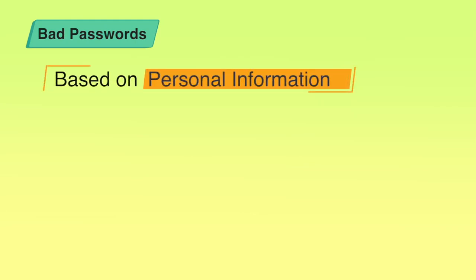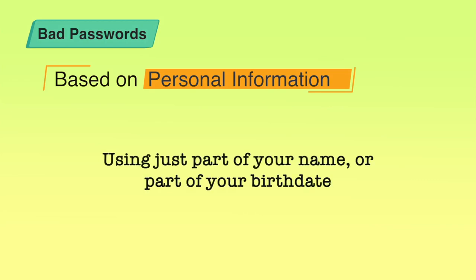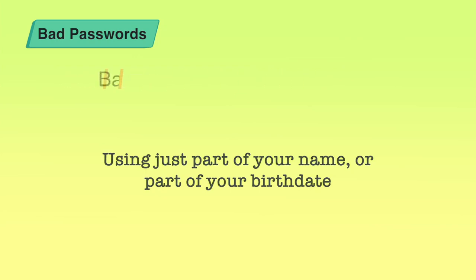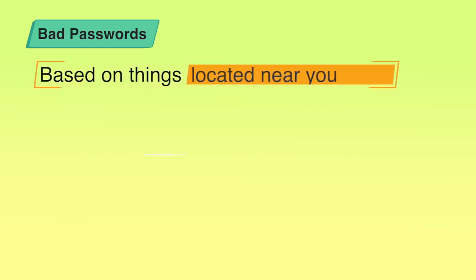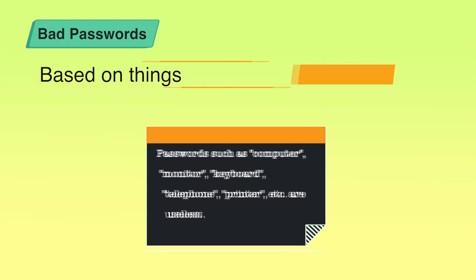Bad passwords are passwords based on your personal information — such as your name, nickname, birth date, wife's name, pet's name, a friend's name, your hometown, phone number, social security number, car registration number, or address. Some people also use part of their name or birthday. Also do not use passwords based on things located near you, like 'computer', 'keyboard', 'telephone', or 'printer'. They are all easily guessable and crackable.